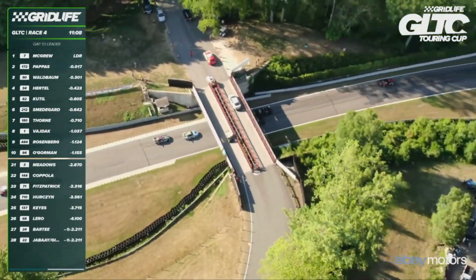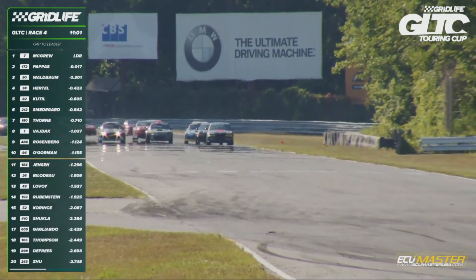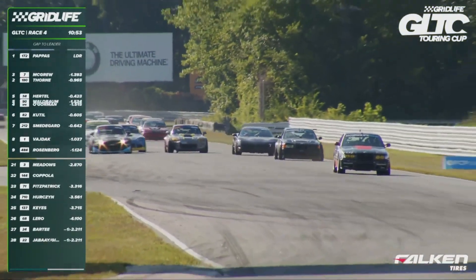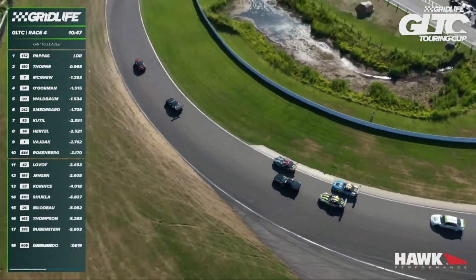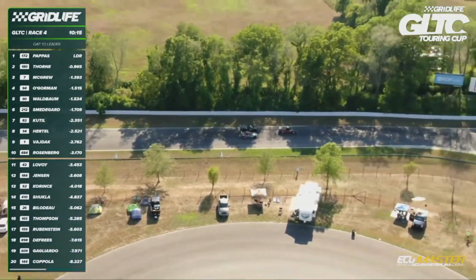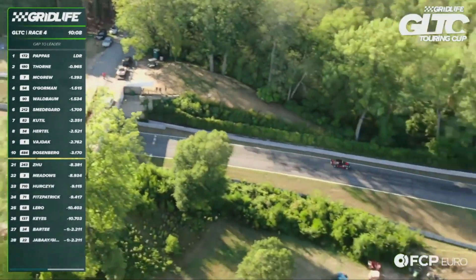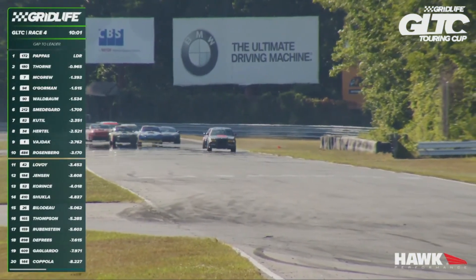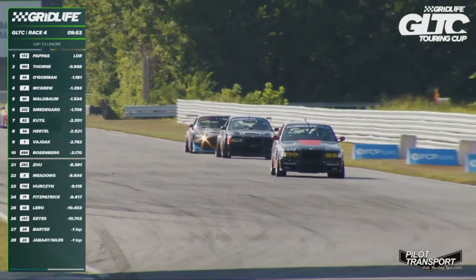McGrew under fire — Robert Thorne has made it all the way up to second place. Fantastic start getting past him on the downhill and Tyler's going to be running for his life. Look at O'Gorman now getting by Waldbaum — one lap complete. Timing and scoring: Pappas leads, Thorne second, McGrew third, O'Gorman into fourth. An unbelievable climb. Here comes Tomo looking for third, up six positions in one lap. Closed in on Thorne for second place and immediately dives to the inside into West Bend. They're drag racing down the hill now. Thorne manages to stay ahead — O'Gorman slots back into third.